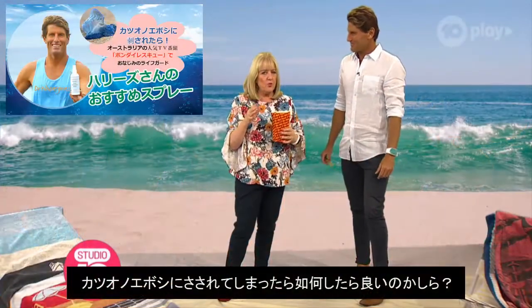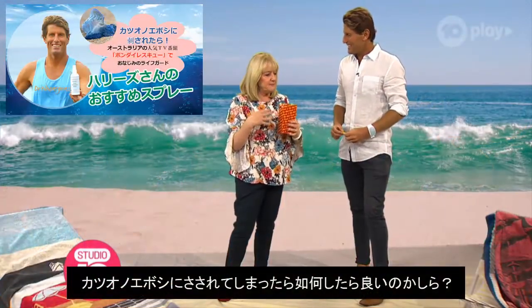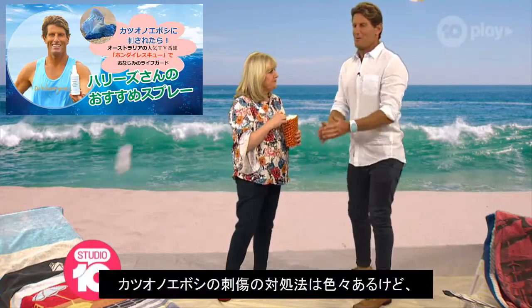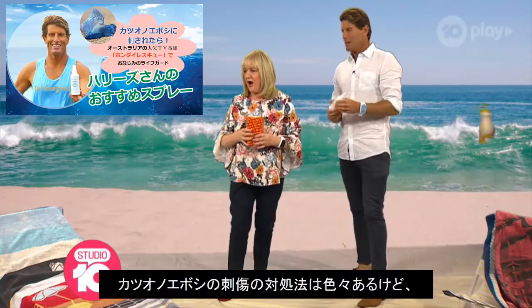And while we're focusing on the water, what do we do if someone is stung by a blue bottle? For a blue bottle sting? Oh my God! Hi there!